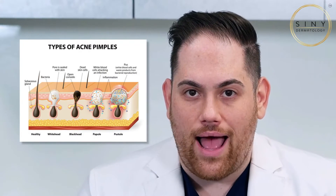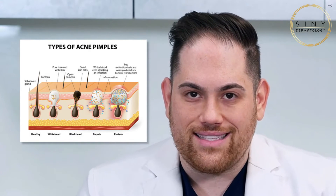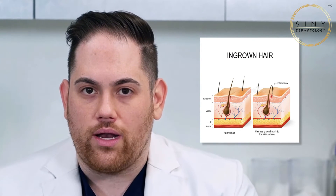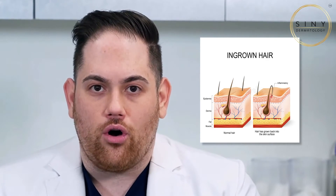Let's start by differentiating the two. A pimple, also known as a zit or acne, is caused by the blockage of hair follicles with oil, dead skin cells, and bacteria. On the other hand, an ingrown hair occurs when hair coils back or grows sideways into the skin, causing inflammation. Both can be irritating, but the causes and treatments differ.